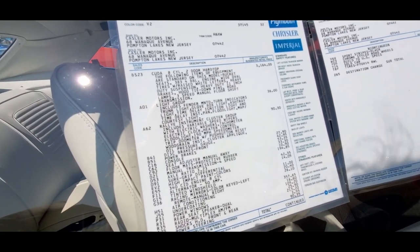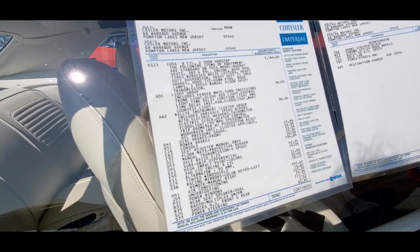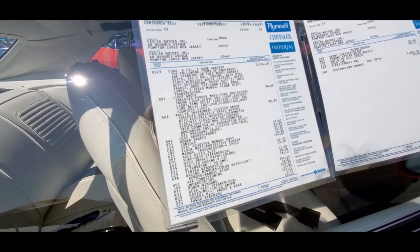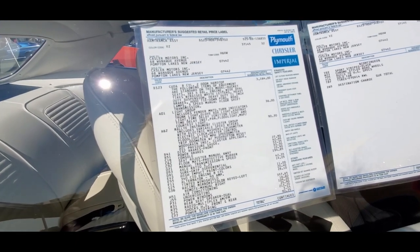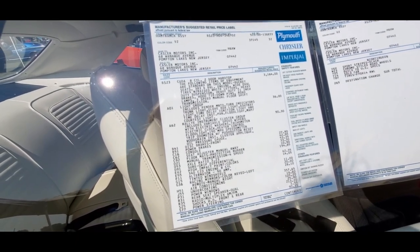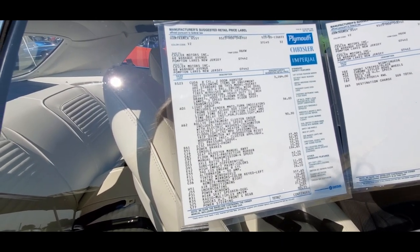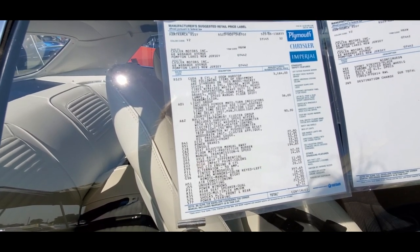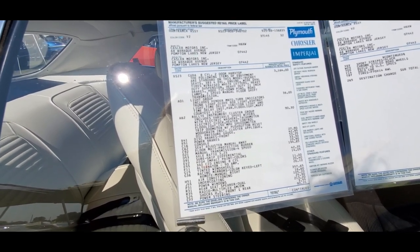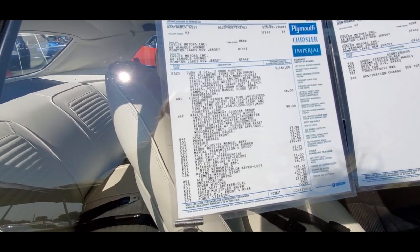Disc brakes were a $28 option. Power brakes was a $43 option. Console was a $53 option. The seat adjuster manual six-way was $33. Manual four-speed was a $195 option. The limited slip was $42. High impact paint was $14. They charge you $340 for a 50-amp alternator.